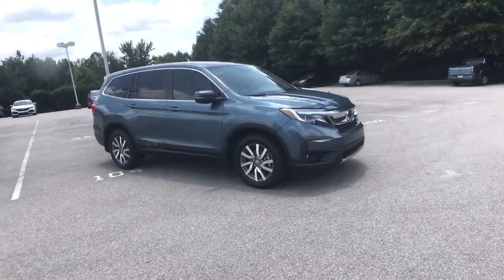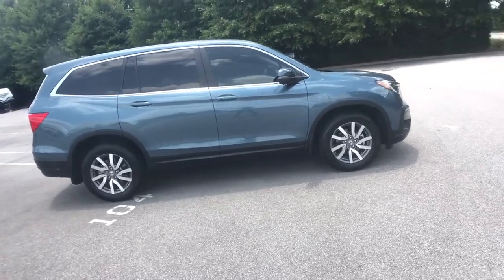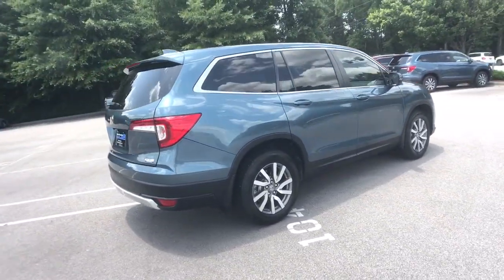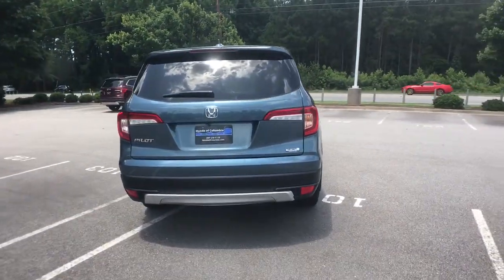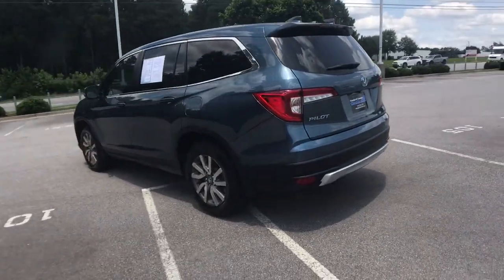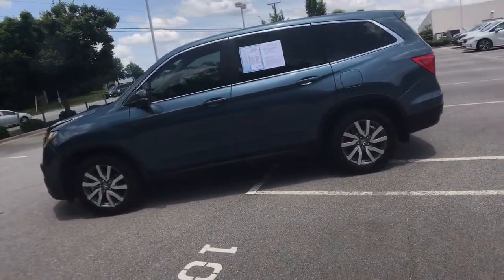Hop into the 2019 Honda Pilot. This vehicle is an outstanding buy with fewer than 35,000 miles on the odometer. Here's a Honda Pilot — the refined, spacious family SUV that keeps you safe, comfortable, and in command on every adventure. From all-weather and towing capability to comfortable cruising, it's the ultimate family vehicle.